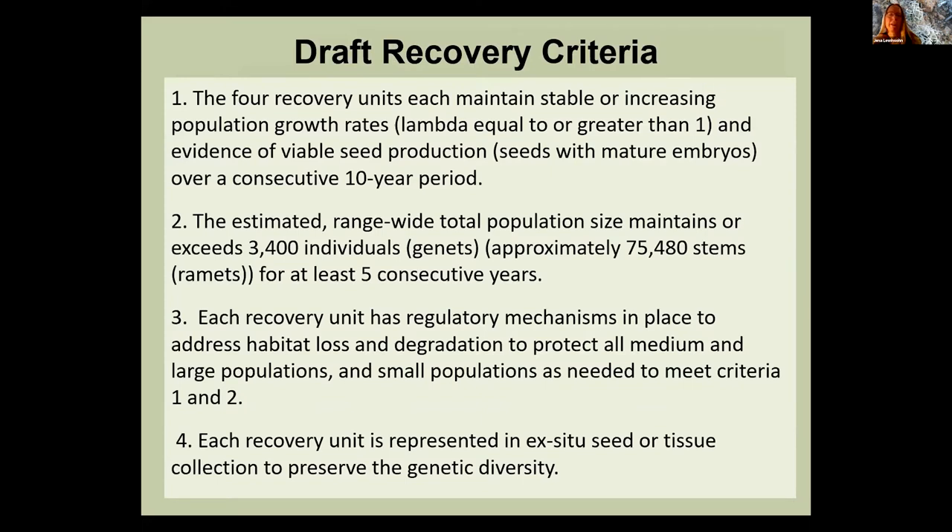Here are the four draft criteria — most need measurable thresholds to identify how to achieve recovery. The first two are demographic-based: identifying a stable or increasing trend over a 10-year period, and a total population size threshold calculable over a five-year period. The third criterion addresses the need for habitat protections, and the fourth is preserving genetic diversity in an off-site location, which is a common criterion in many of our other recovery plans.